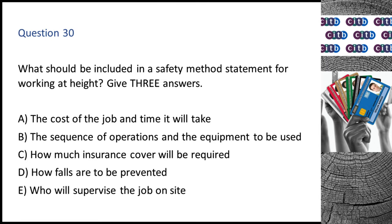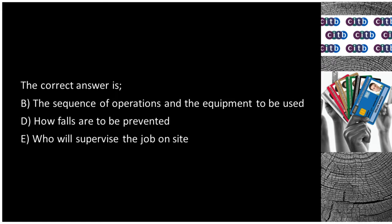Question 30. What should be included in a safety method statement for working at height? Give three answers. A. The cost of the job and time it will take. B. The sequence of operations and the equipment to be used. C. How much insurance cover will be required. D. How falls are to be prevented. E. Who will supervise the job on site? The correct answers are B: The sequence of operations and the equipment to be used; D: How falls are to be prevented; and E: Who will supervise the job on site.